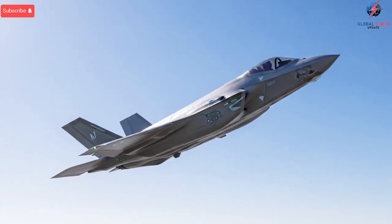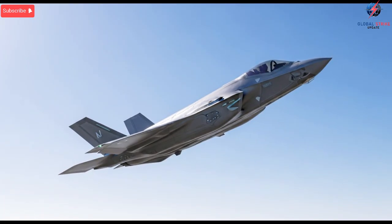Another performance-related upgrade comes in the form of weapons integration. While most users of the F-35 rely on standard U.S. missiles and guided bombs, Israel ensured the jet could employ its own indigenous weapons.